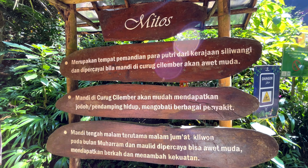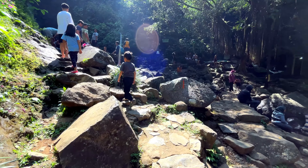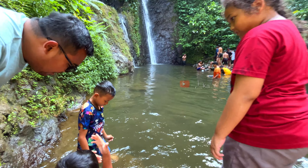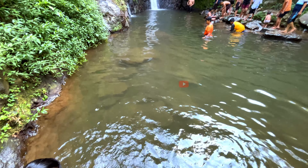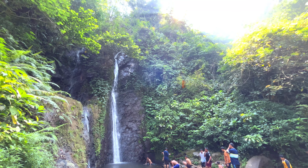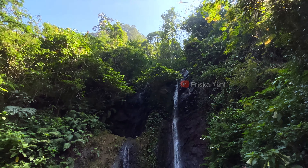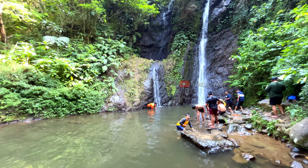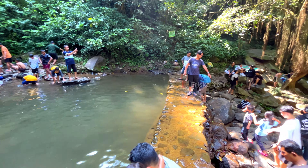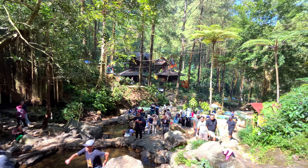There is also a myth about Curug Cilember — that it was the bathing place of the princesses of the Siliwangi Kingdom. It is believed that bathing here will keep you looking young, and also make it easier to find a soulmate. This myth is up to you to believe or not — what's important is to stay positive. The depth of the curug area is not too deep, around 120-150 cm, so it is safe enough for swimming. But be careful of the slippery rocks. If you're looking for a curug specifically for swimming, this is not the best fit — it's more suitable for soaking or playing in the water. The water at the bottom may look dirty because of fallen leaves, but it's actually clean.